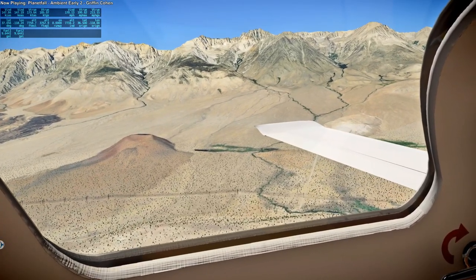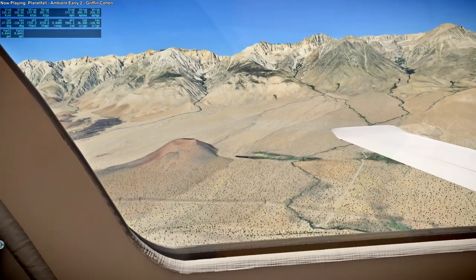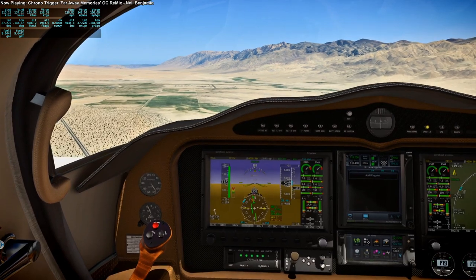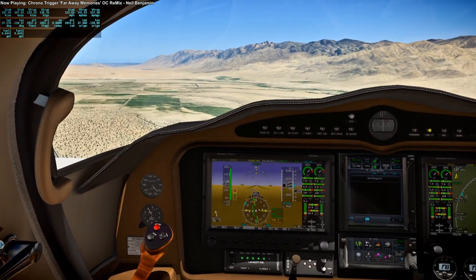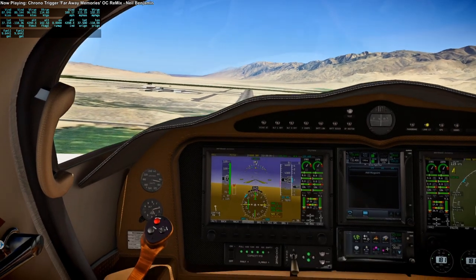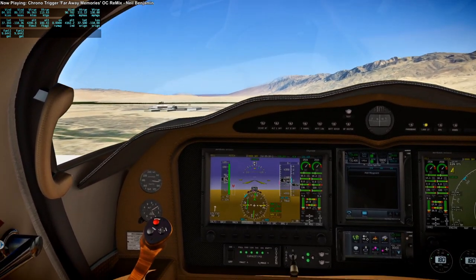Everything looks pretty dry — this is not Death Valley, but it doesn't look particularly inviting at the moment. But there's the runway, and that's where we're going to pick up our payload. A little bit bumpy — I've got a tailwind, I should have landed in the opposite direction.